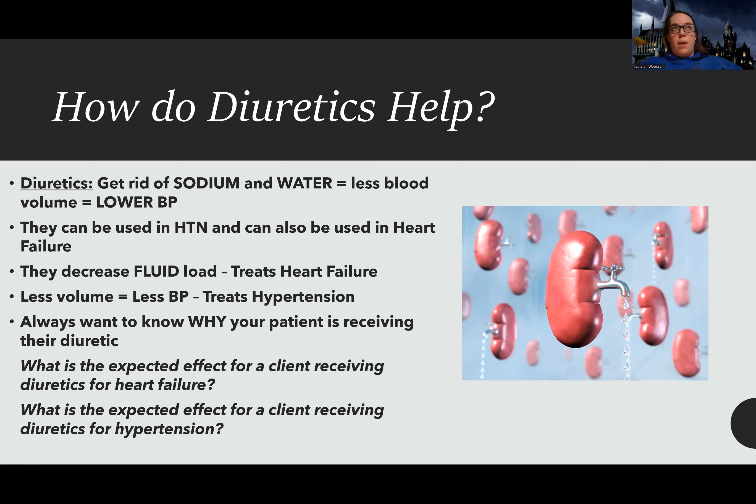For hypertension, I'm trying to lower their blood pressure — that's my goal for all blood pressure treatment. When it comes to heart failure, we have a different issue going on. On a test question, this could really throw you off. If a test question says a patient has hypertension and they're getting this medication, and asks how do I know it worked — that's key.